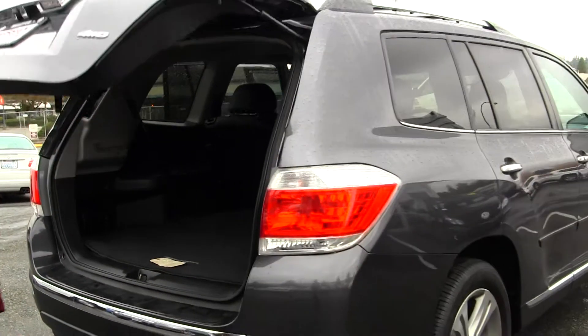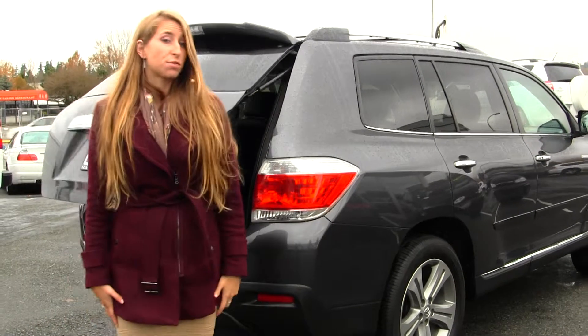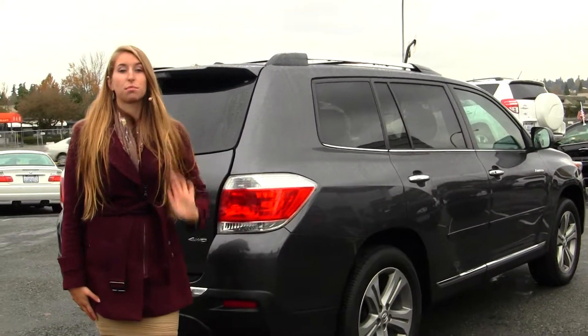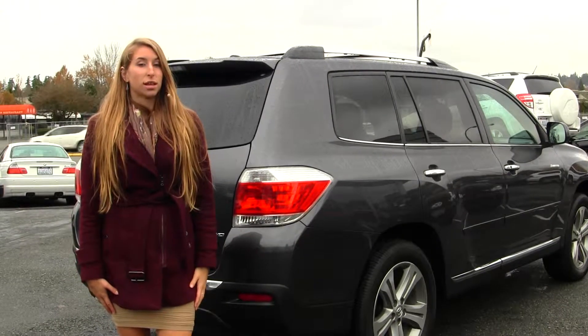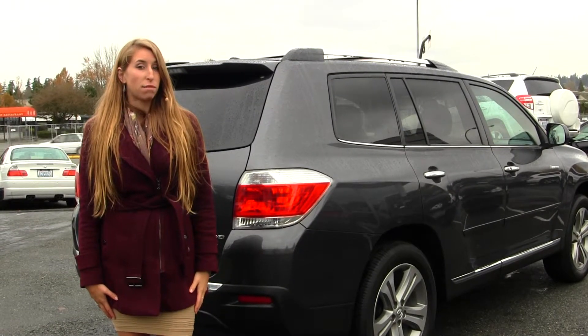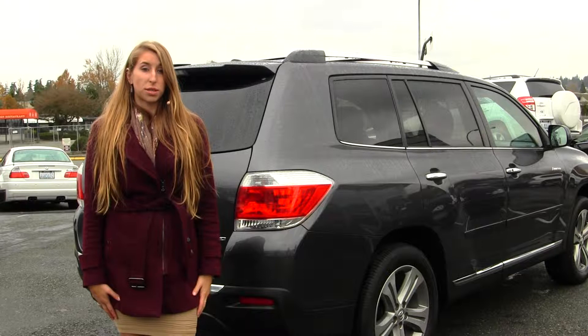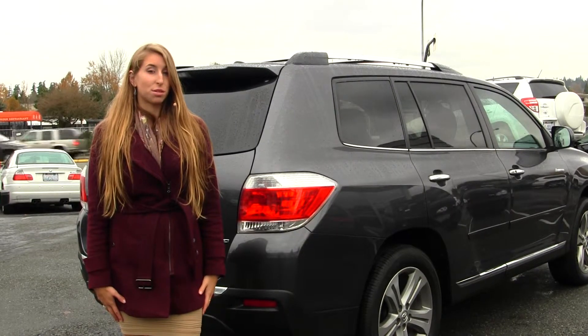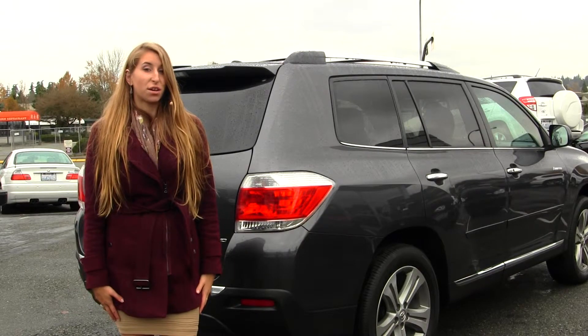All of our inventory here at Nissan goes through an extensive service and safety inspection. They are beautifully detailed so you can purchase with confidence. Give us a call today to set up a test drive with one of our professional sales representatives at 855-315-0202. Thank you for clicking on our virtual tour.